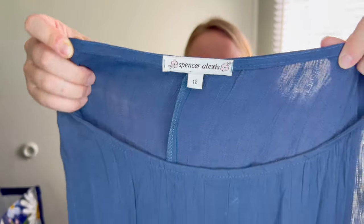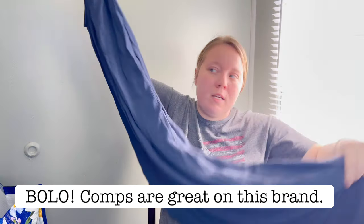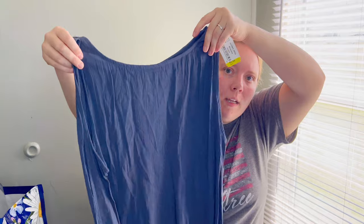This is a brand I need to do some research on — Spencer Alexis. When I was quickly looking up comps in the goodwill outlet the comps felt pretty good. It's a maxi-length sleeveless dress with a little bit of texture to it — very flowy, very relaxed look. It's a size 12, made in USA. I also picked it up because it has some silk in it: 50% rayon, 25% acetate, 15% silk, 10% polyester, so I can use 'silk blend' in the title.